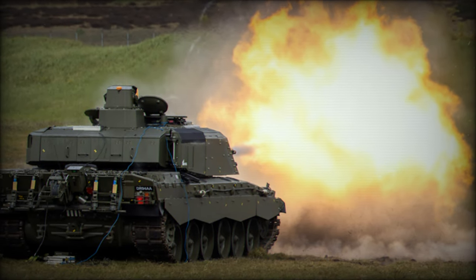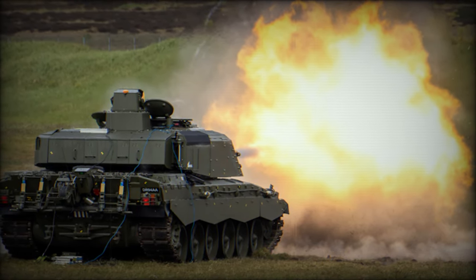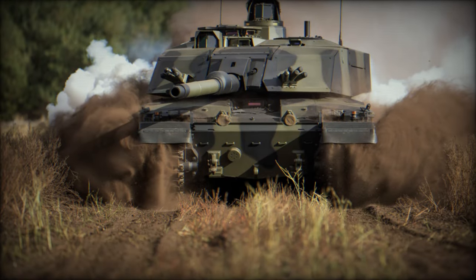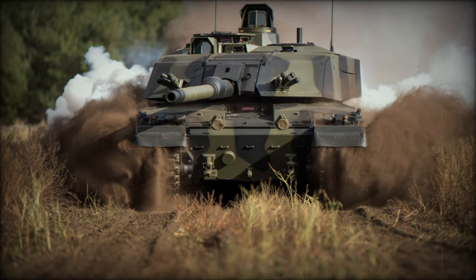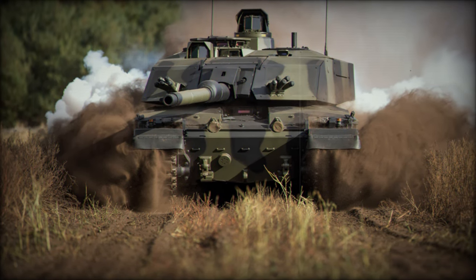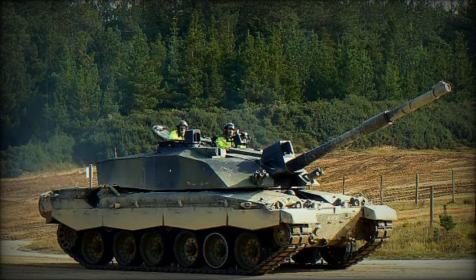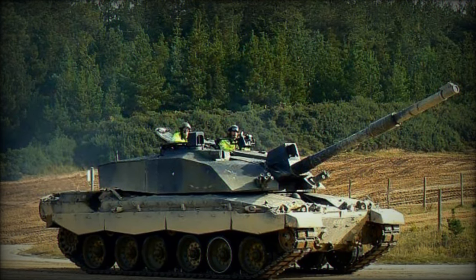This new armament enhances the tank's firepower, allowing it to utilize a wider range of NATO standard ammunition, including modern kinetic energy rounds and programmable munitions. The improved versatility and lethality make the Challenger 3 highly effective against both armored vehicles and softer targets, significantly increasing its battlefield relevance.